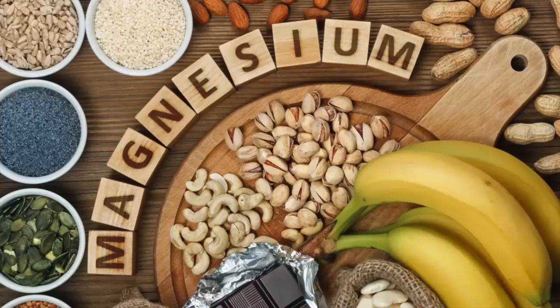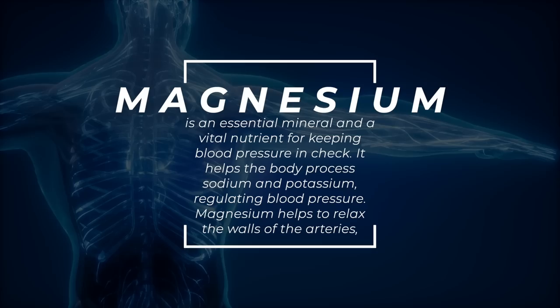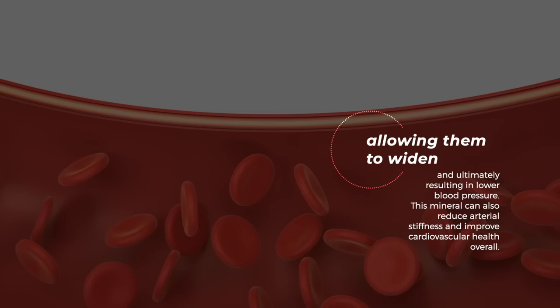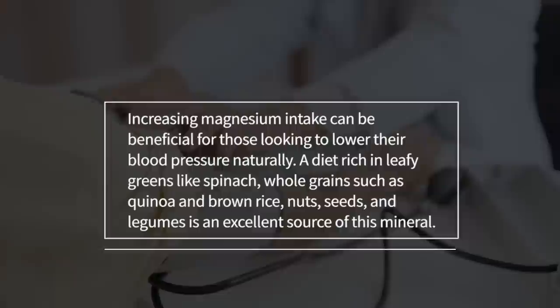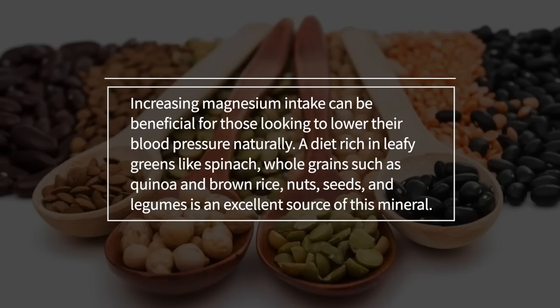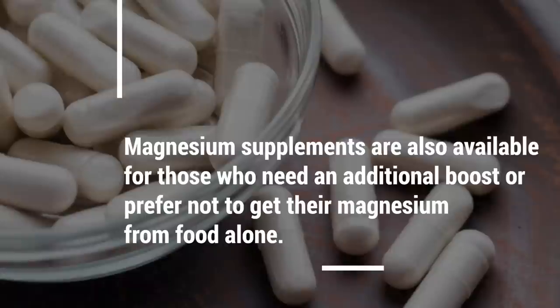6. Magnesium. Magnesium is an essential mineral and a vital nutrient for keeping blood pressure in check. It helps the body process sodium and potassium, regulating blood pressure. Magnesium helps to relax the walls of the arteries, allowing them to widen and ultimately resulting in lower blood pressure. This mineral can also reduce arterial stiffness and improve cardiovascular health overall. Increasing magnesium intake can be beneficial for those looking to lower their blood pressure naturally. A diet rich in leafy greens like spinach, whole grains such as quinoa and brown rice, nuts, seeds, and legumes is an excellent source of this mineral. Magnesium supplements are also available for those who need an additional boost.